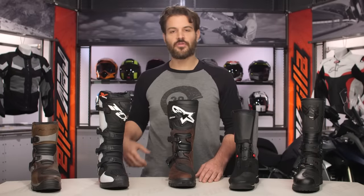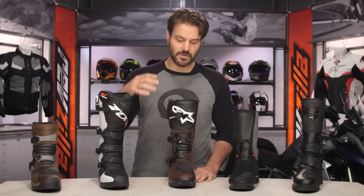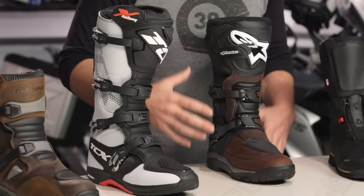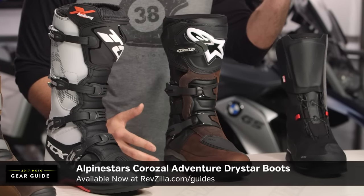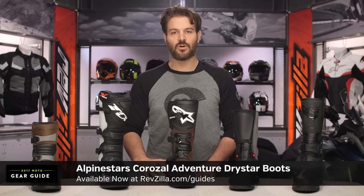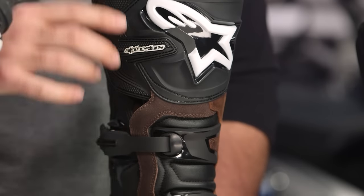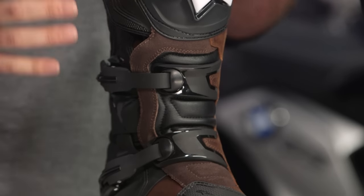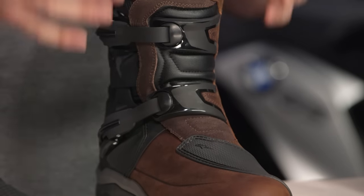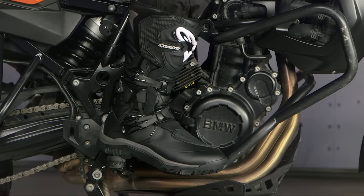If the Forma feels too soft and the TCX is too hard, then the Alpinestars Corazal is going to be your Goldilocks boot — your 50-50 blend. You're getting some of the DNA of a full dirt boot, but with the creature comforts found in Alpinestars Touring boots: Drystar waterproof membrane, a bit more comfort in the lug sole, full leather construction, TPU carry-over, reinforcement to the toe box and shin plate, and a full buckle system with Velcro entry. It combines the world of comfort with dirt boots for around the $290 price point — your Goldilocks boot for 2017.